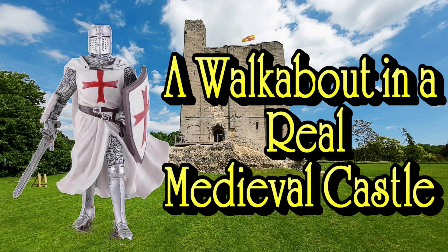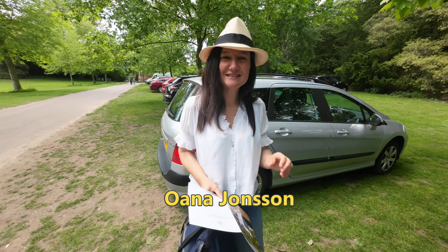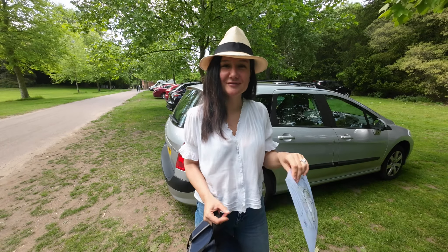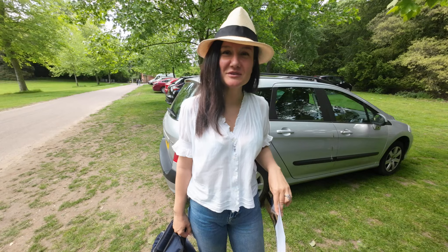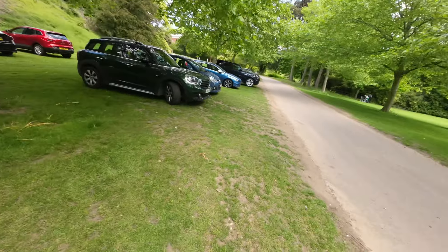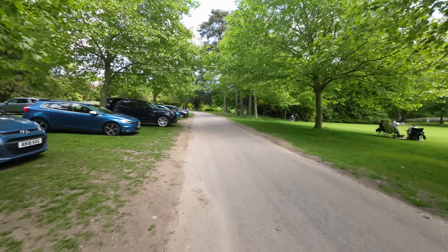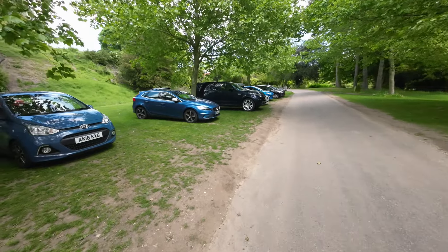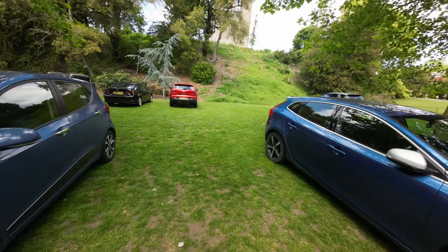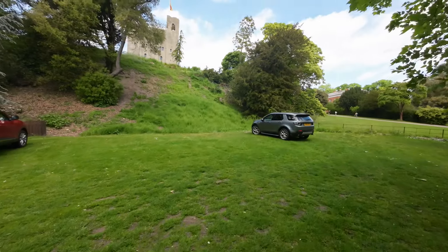Today we're at Hedingham Castle, which is a real castle for a change. We're going for a little walk around the grounds and then we're going to go into the castle, which we've wanted to see for some time. Hedingham is in Essex, and if you look from here you can see the mound upon which the castle was built.